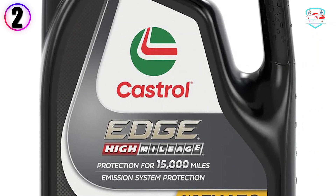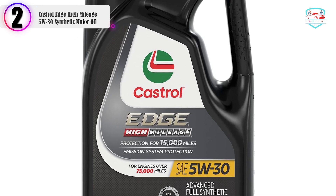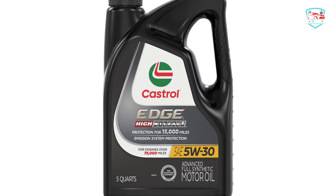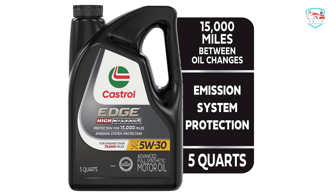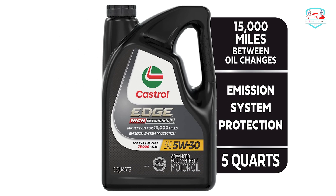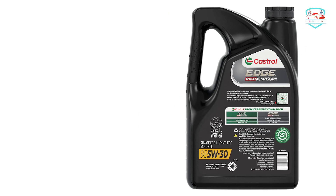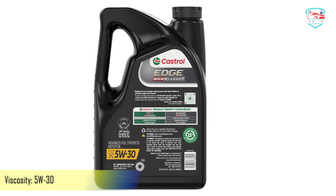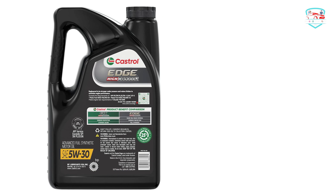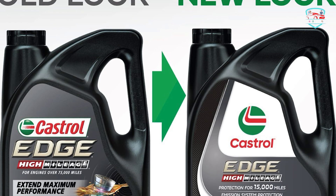In our list, the number 2 product is Castrol Edge High Mileage 5W30 Synthetic Motor Oil. Castrol Edge High Mileage is designed for maximum performance in vehicles with 75,000 miles or more. It is part of Castrol's strongest and most advanced range of full synthetic engine oils, engineered with fluid titanium technology to provide superior motor oil strength and help your vehicle maximize performance. As your car ages, its engine can lower performance and efficiency, making proper vehicle maintenance critical to keep an older engine performing at its best.